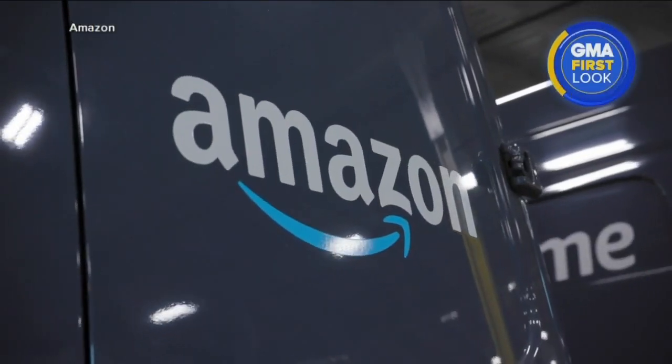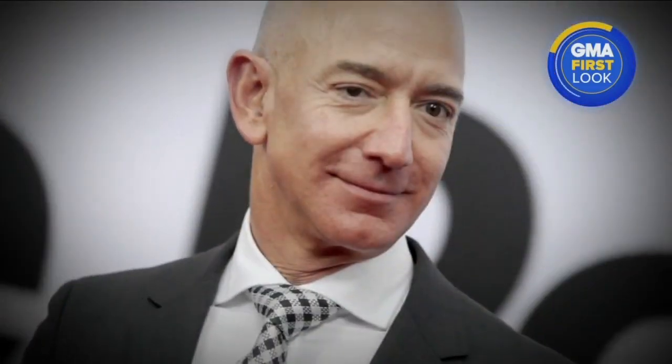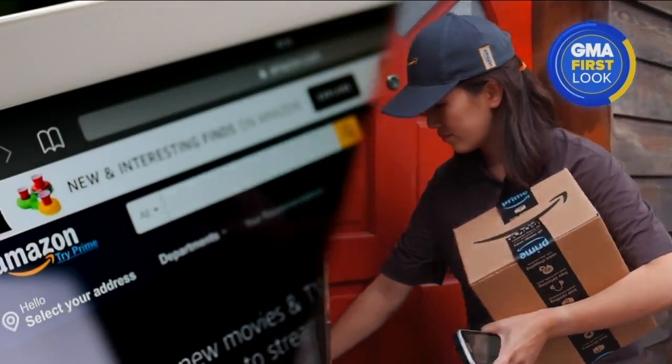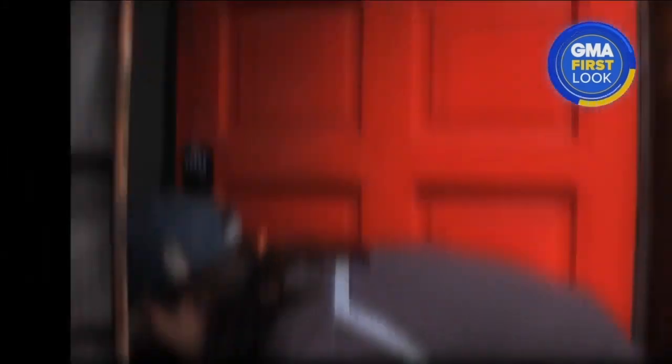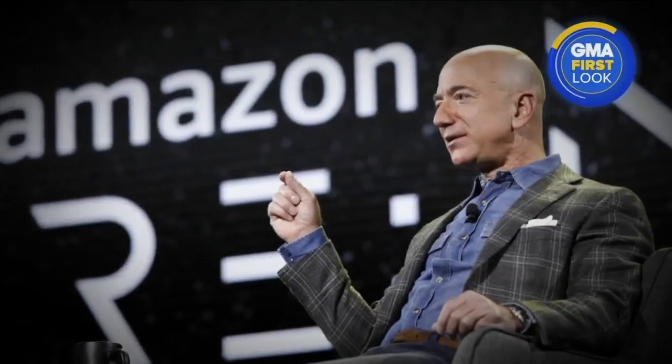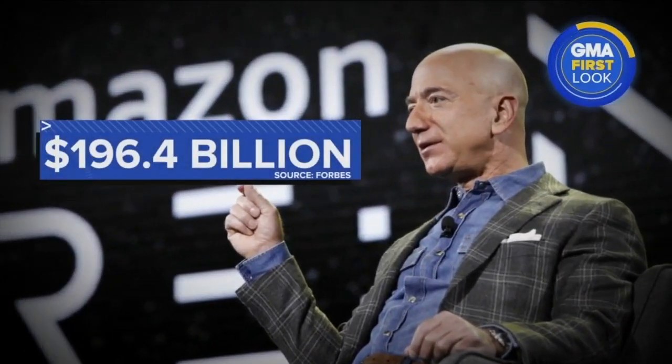In this morning's GMA First Look, end of an era. Jeff Bezos, founder of Amazon, announcing he's stepping down. The man who started Amazon in 1994, building it from an online bookstore into a global giant worth more than $1.6 trillion — trying to find a product that actually matched the internet technology. Changing the way we shop, stream, and get our deliveries. He'll leave his role as CEO later this year. The idea for Amazon has made Bezos one of the wealthiest people on the planet, worth an estimated $196.4 billion.